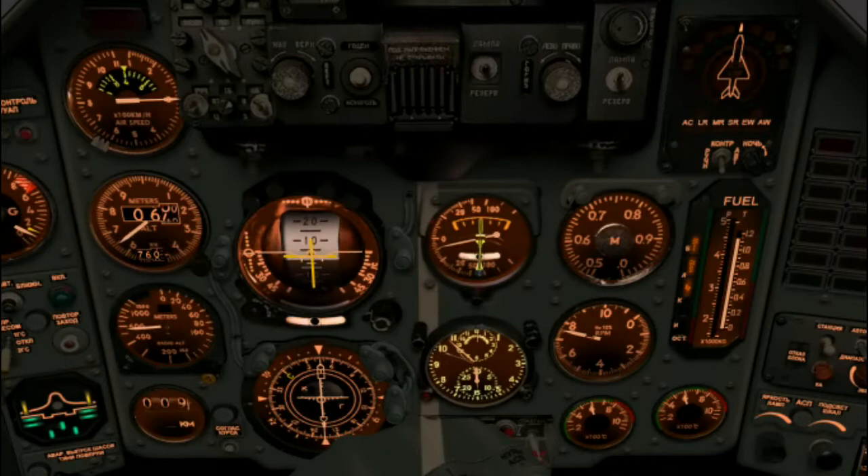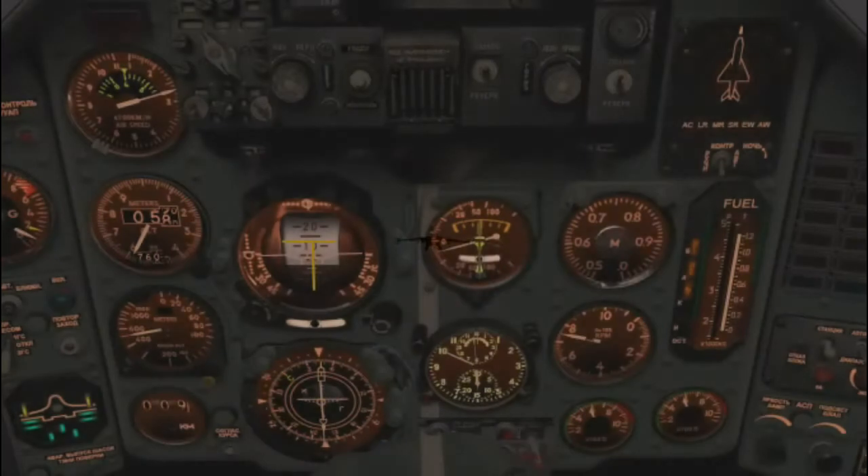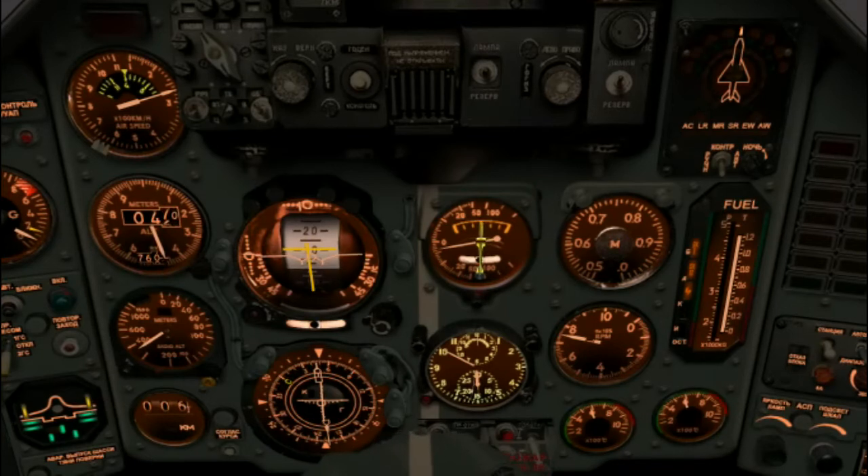We're pretty well centered on the localizer but we're slipping below the glide path, so ease off — raise the throttle up a bit to ease off on our descent rate by a couple of meters per second. Remember, don't chase the needles — slow and easy does it. We're still seven kilometers out; we have seven kilometers to get it perfect.